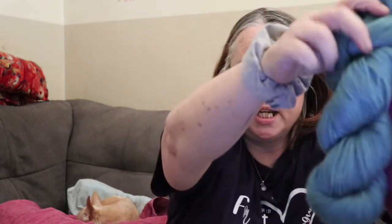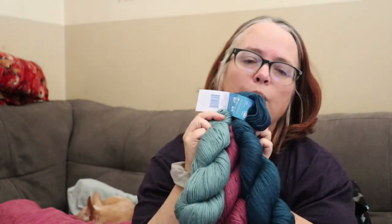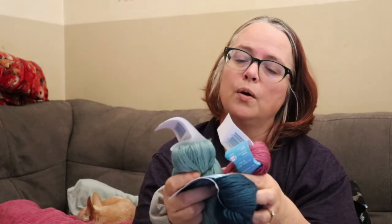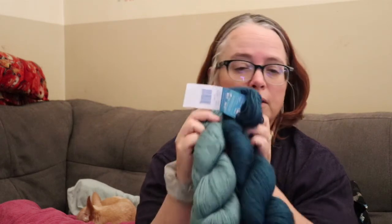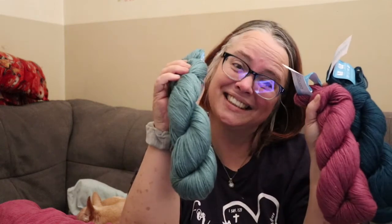So I got three of those beautiful colors and I'm not sure what I can make with this either. That's 660 yards — got to find the perfect project for this too. Any ideas? That was my happy mail. Thank you so much, Jessica.